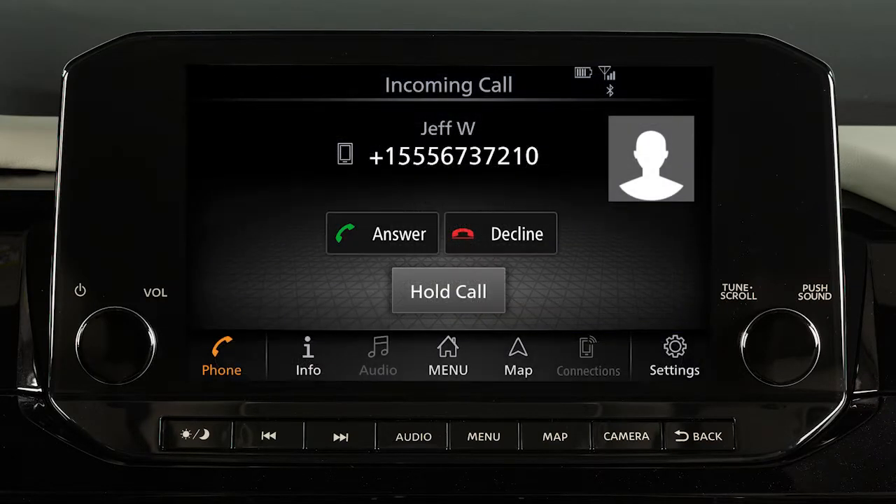To accept an incoming call, touch Answer. To reject an incoming call, touch Decline.